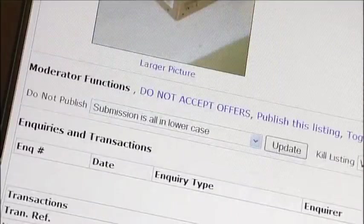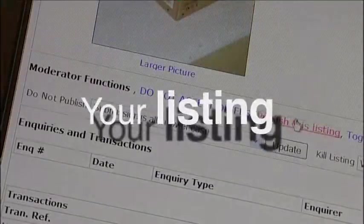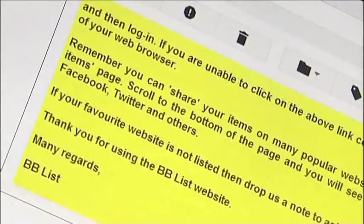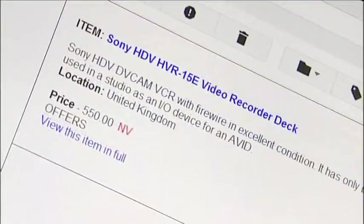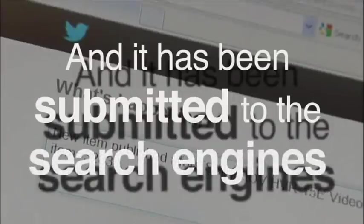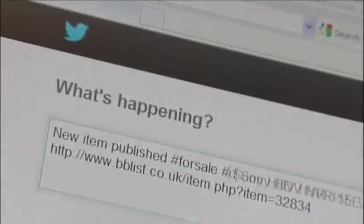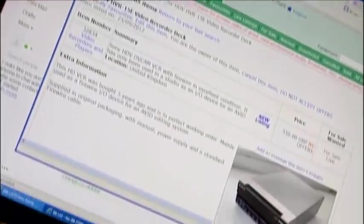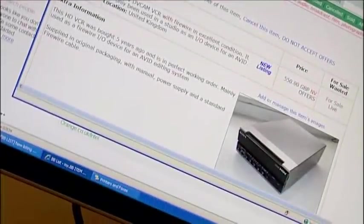Shortly after uploading your images, you should receive notification from BB-List that your listing is published. At this stage, not only is your listing live on the website, but the keywords for the title and the two-line description have been automatically sent to all search engines for optimum rankings. Now that the listing is live, what happens next in your quest to sell your surplus VCR?